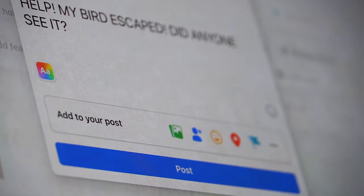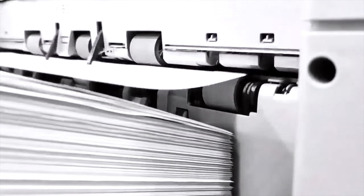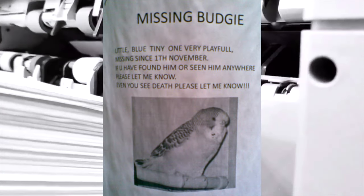You can post your bird's name and picture on social media like Instagram, Facebook groups, and other platforms. You can also create flyers with your bird's photo. Make sure to include identifying features — for example, if it has a ring on its feet — and its name.